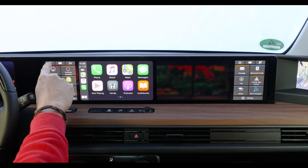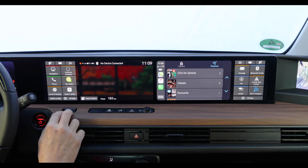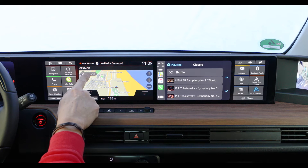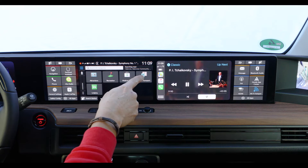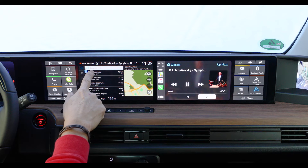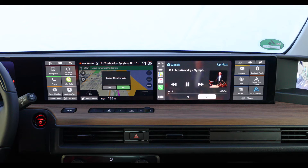So if I press the swap button, the screen will be swapped to the passenger side, who can now operate it, and I can start navigation independently on my side, setting a destination — for example, Valencia Airport. And the navigation will start guiding me.